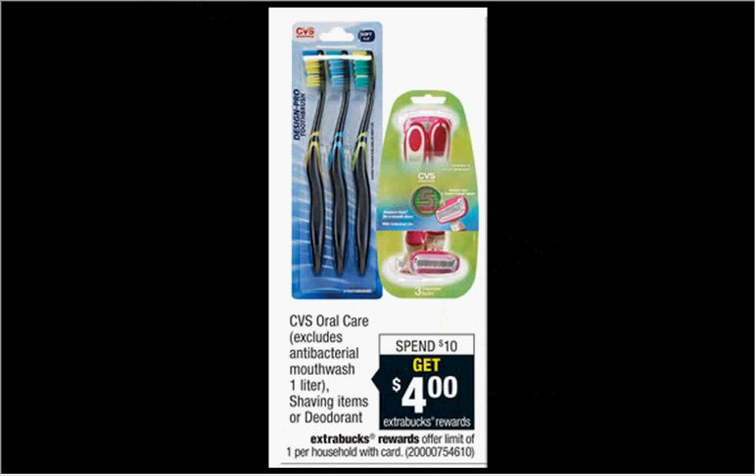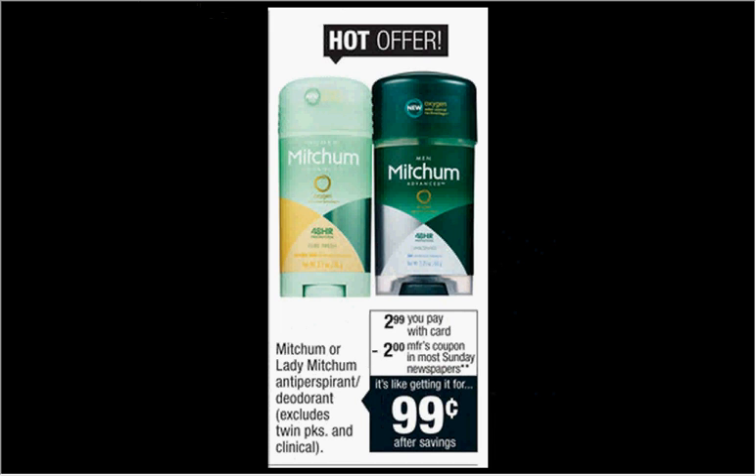The CVS branded oral care, shaving items, or deodorant is on sale — when you spend $10, you'll get $4 back as an Extra Care Buck. If you get two of the three-blade disposable razors for sensitive skin (four-count at $4.99 regularly), you'll pay $9.98 out of pocket, get $4 back — like getting each one for $2.99. Also, if you find the $2-off Mitchum coupon in your newspaper, the Mitchum is on sale for $2.99 and you can use the coupon to get it for $0.99 — a pretty good deodorant if you can find it.